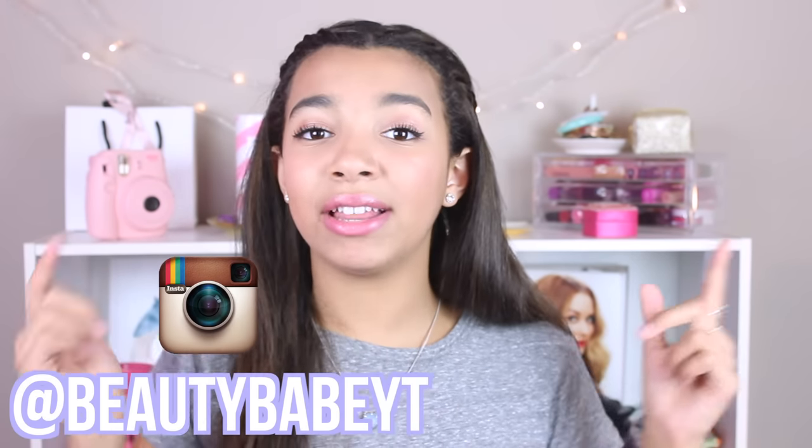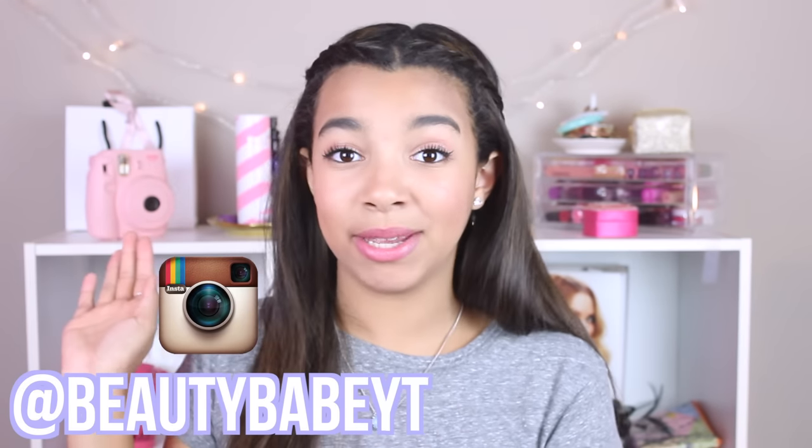You'll find these colors being featured a lot on my Instagram, and if you're not following me there, I would really love it if you guys want to go follow me. My Instagram is beautybabeyt. I will also have it linked in the description box below so you can just click that and be directed to my Instagram.